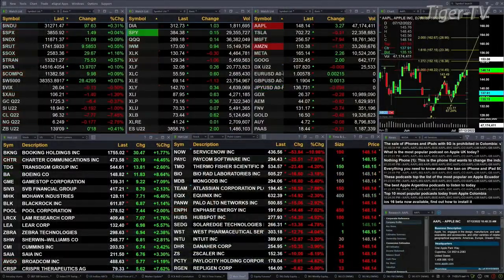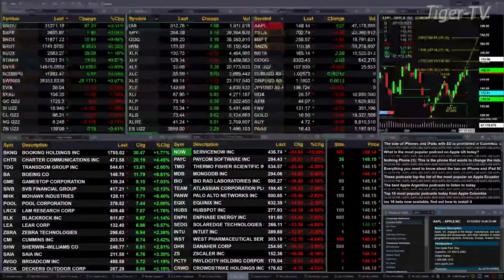Currently, all of the U.S. indices that we track are trading to the upside. Dow's up 100 points, the S&P's up 2, NASDAQ 100 is up 11, Russell's up 9. Semis are up 29 — that's a little over 1%, so they're the big winner out there.